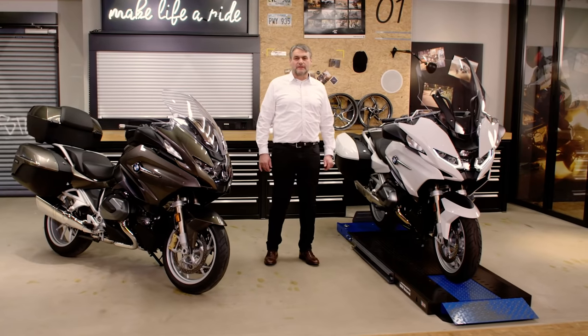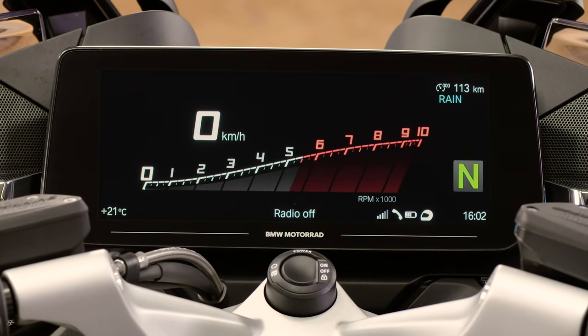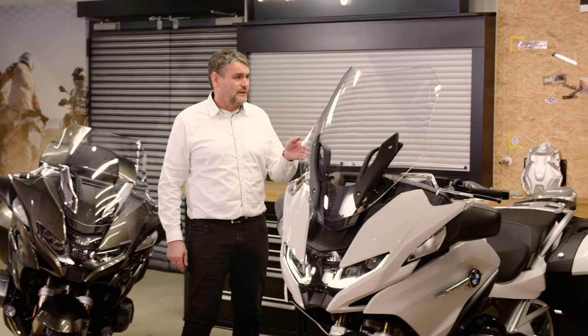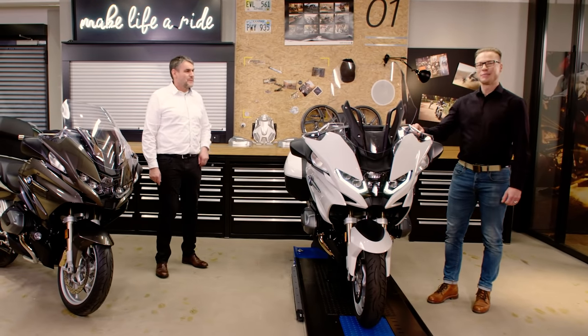The most striking thing about the cockpit of the RT is the centerpiece: the new, innovative display with an incredible 10.25-inch screen. I've invited Roman, the product manager for Connected Ride, to show us more details. Let's take a closer look at the TFT display.